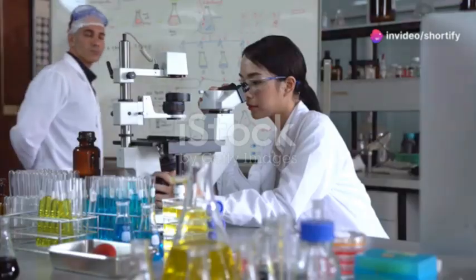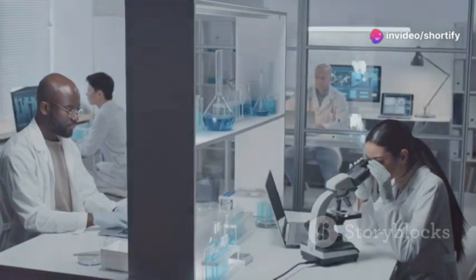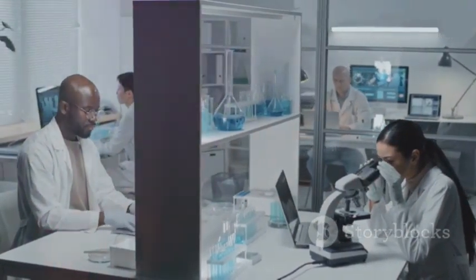Hey there, curious minds! Ever wondered what a scientist's day looks like? Well, buckle up because I'm taking you inside the lab for a behind-the-scenes look at a typical day in the life of a scientist.